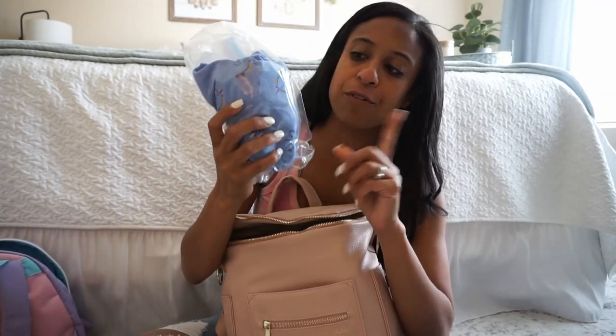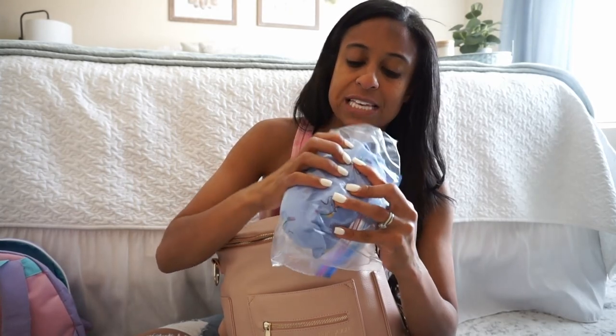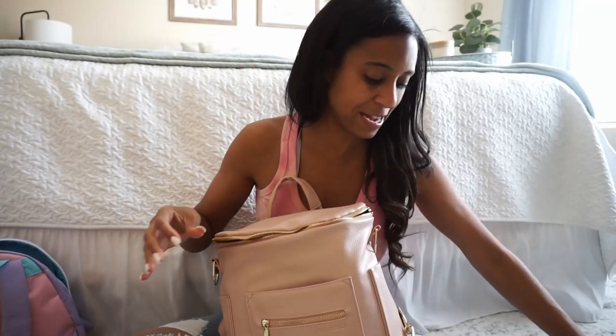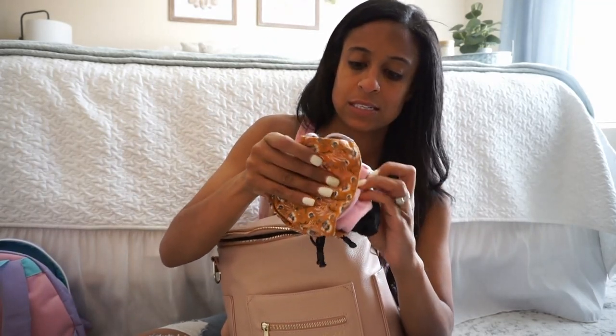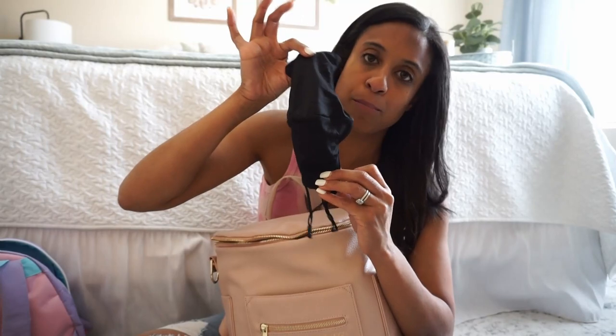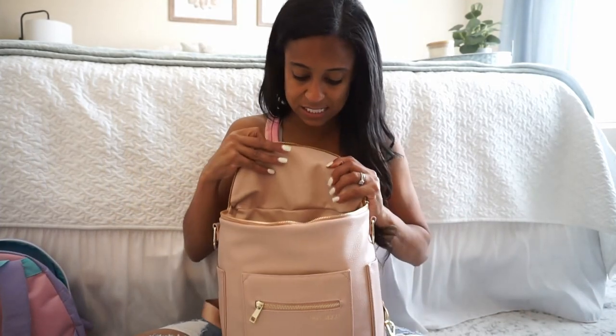I put an extra outfit and an extra pair of underwear for her. She does not have accidents, but you never know — maybe she'll spill water on herself. I put them in a Ziploc bag so that if her other clothes are soiled, they don't get my bag dirty and I can just stick them in the Ziploc bag. I also have a ton of extra masks — two for me since we have to wear them the whole time on the airplane, an extra one for her, and two extra boy masks for the boys. My husband will also have a bag, but I just packed some extra for them.